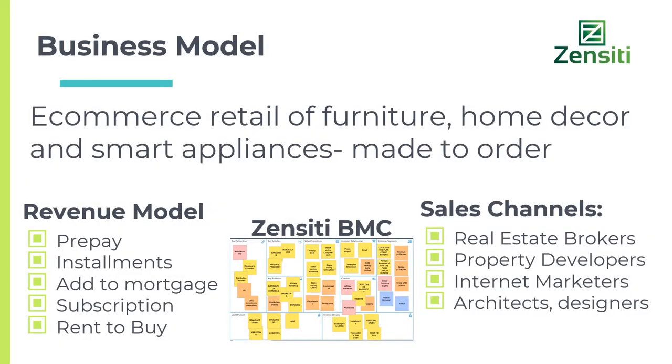Our business model is e-commerce retail furniture, and will eventually include smart appliances and home décor which are made to order and customizable. We have five revenue models and four sales channels. One of these is property developers as well as real estate agents.